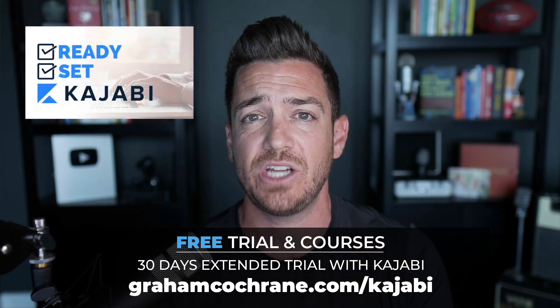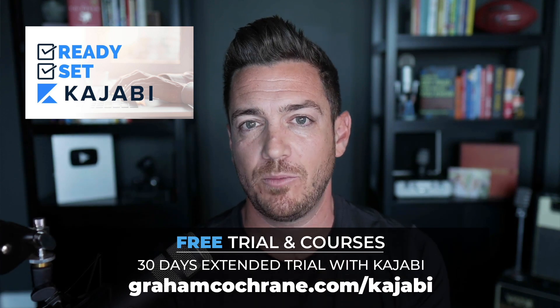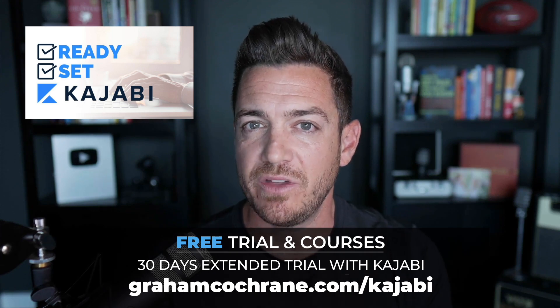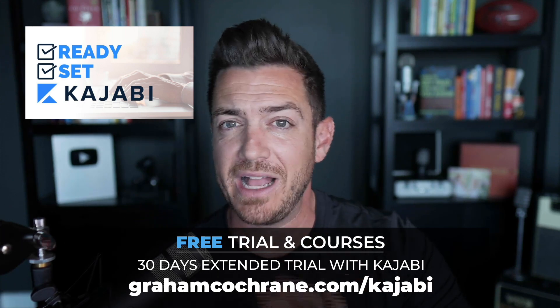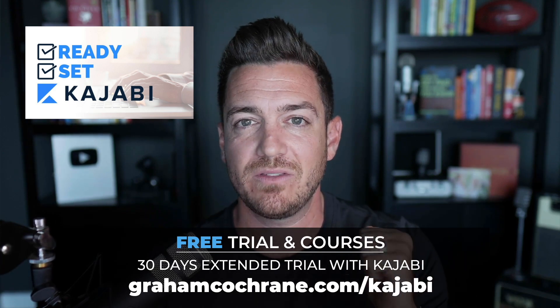The first course is Ready Set Kajabi, which I filmed for beginners — how to make money on the platform and launch in the next 30 days. I include a bonus video with all my secret ninja marketing tactics I use in Kajabi. It's a little advanced, but super fun and super powerful. That's all there the moment you sign up for Kajabi using my link, as my way of saying thanks.